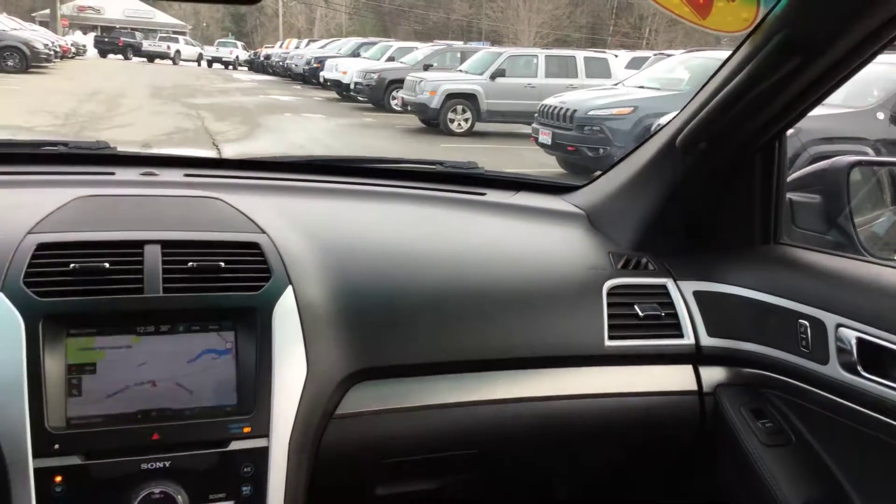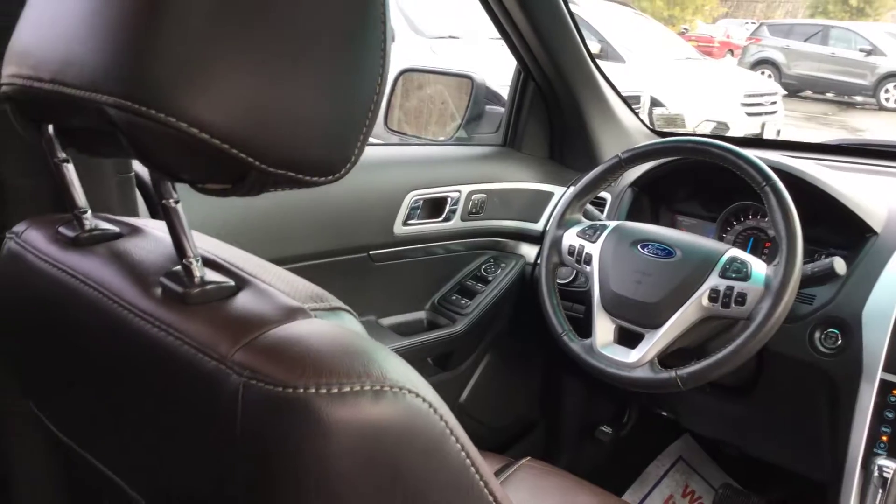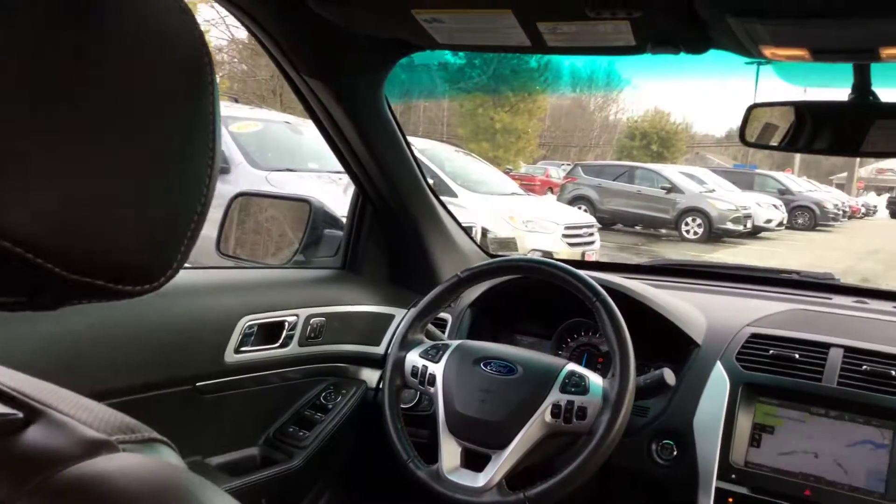2014 Explorer Sport with just over 40,000 miles — navigation, sunroof, and more. Check out NeemersCJDR of Saratoga dot com for all the details.